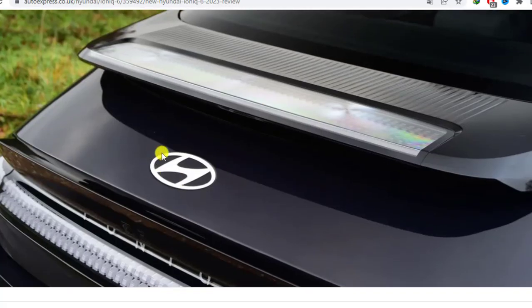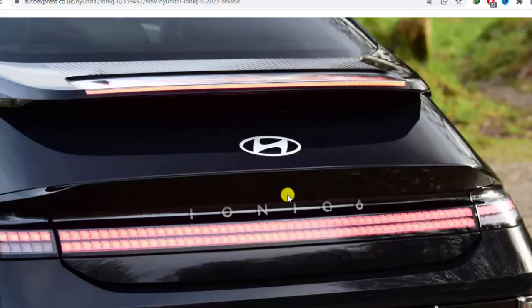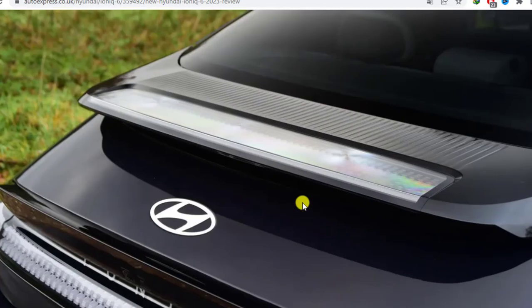The more slippery shape gives the 6 a longer range than its stablemate — its 74 kWh usable battery is enough for 338 miles on a single charge. Again, the Hyundai's figures are a rough match for those of the rear-drive Tesla Model 3, although that car is cheaper.